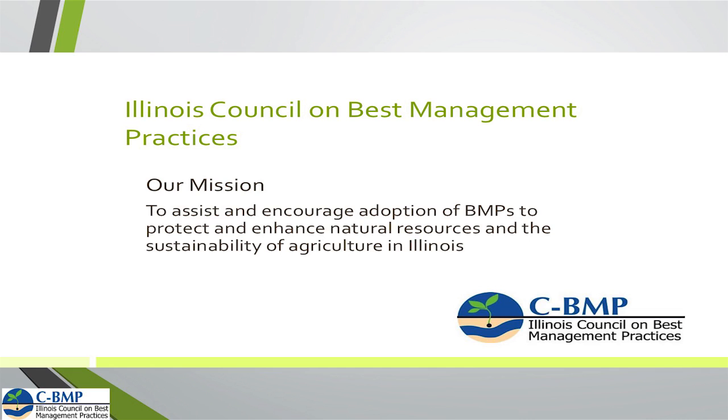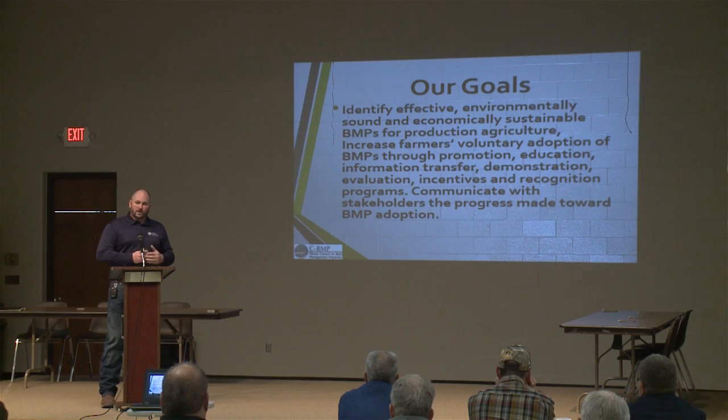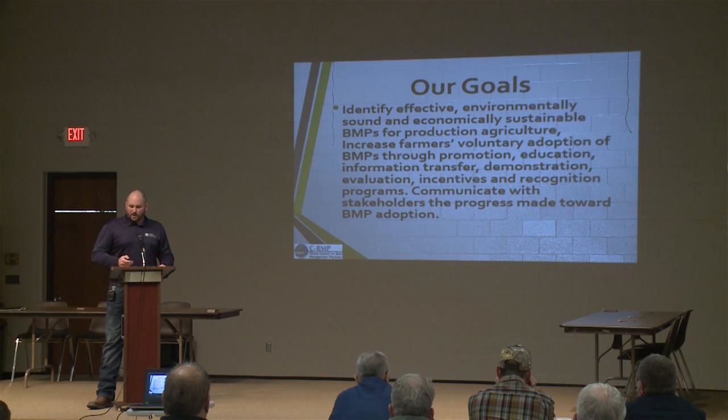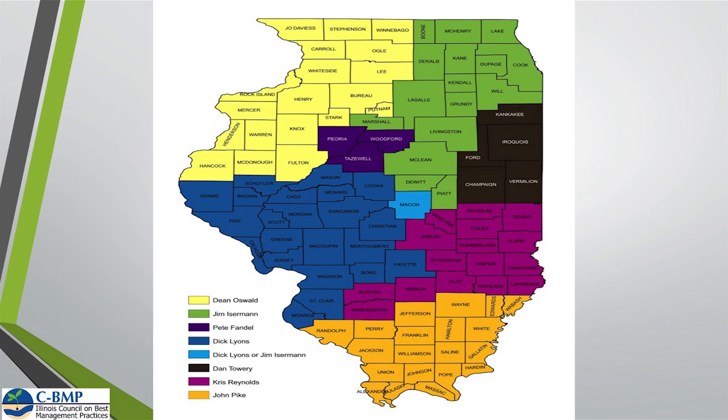Some of our goals are to identify effective, environmentally sound, sustainable best management practices — one of which we'll talk about today: cover crops. We also try to increase voluntary adoption, and I want to stress that this nutrient loss reduction strategy is just a voluntary conservation effort. We're trying to communicate some of the best management practices that are out there and what the benefit might be on your farms. We recently got the entire state of Illinois covered with cover crop specialists.